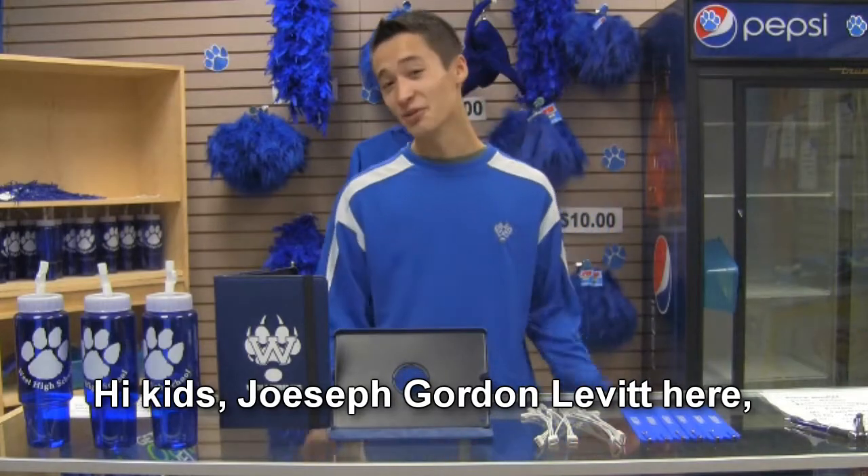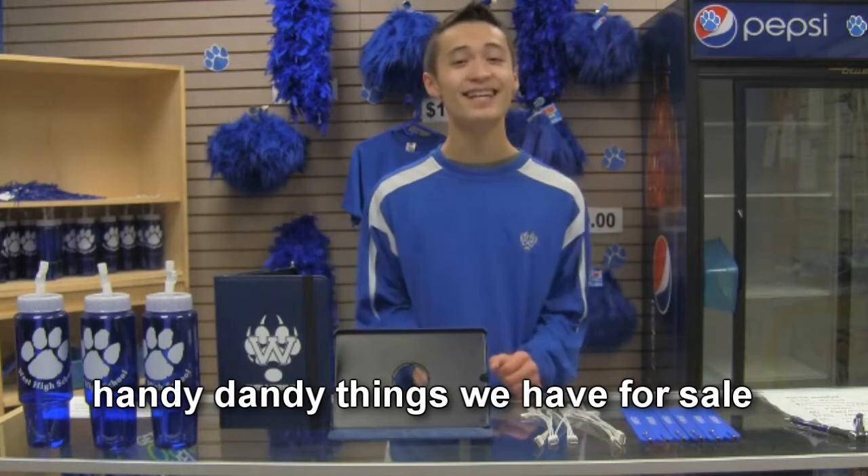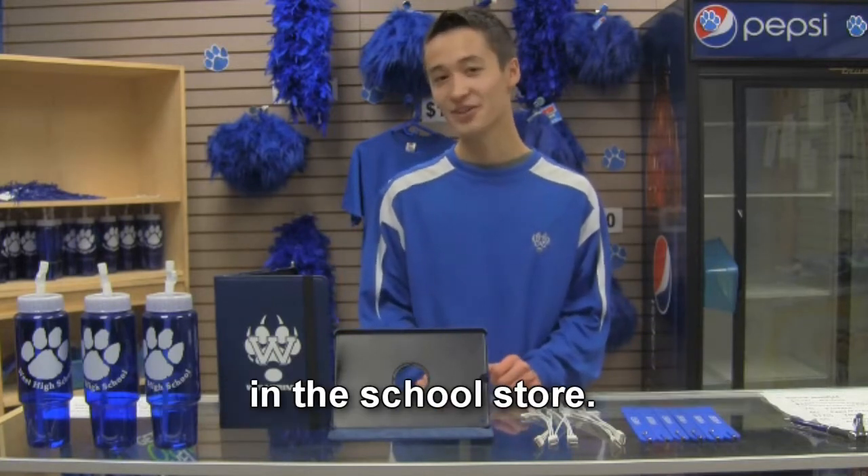Hi kids, Joseph Gordon-Levitt here, and today I'm going to show you all of the handy dandy things we have for sale in the school store.